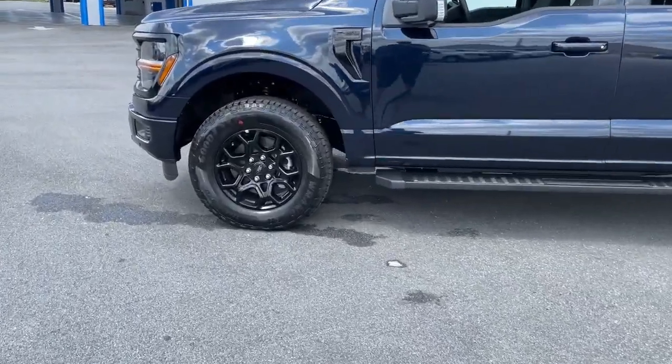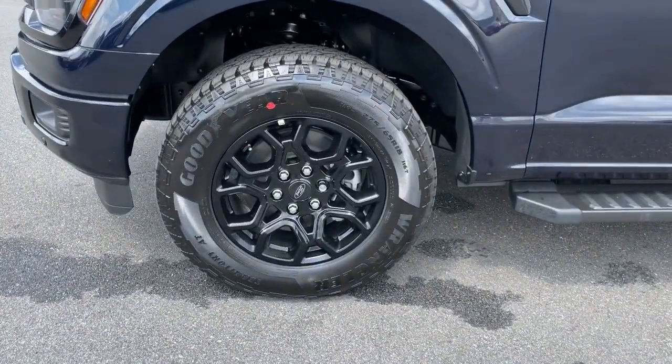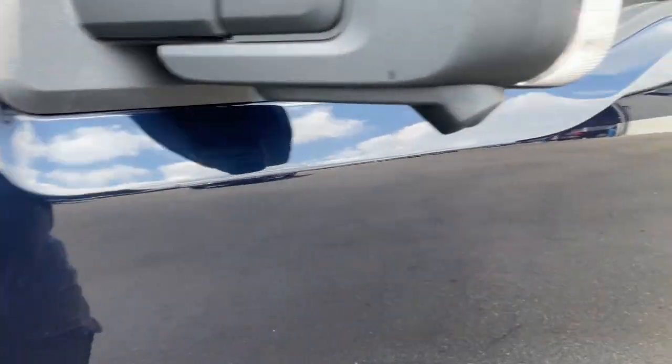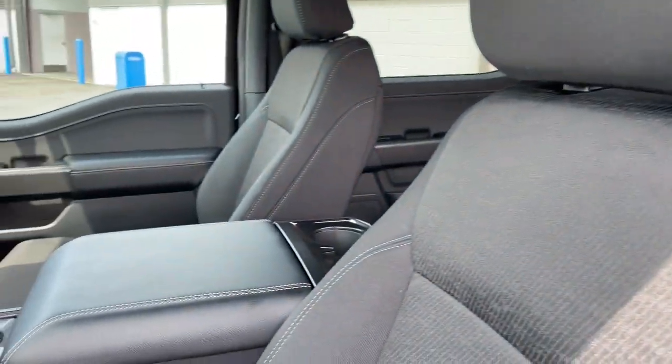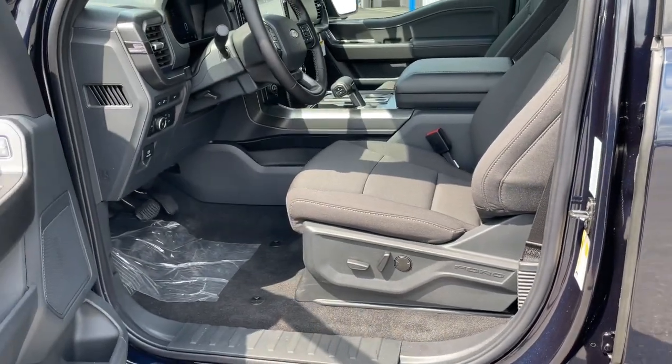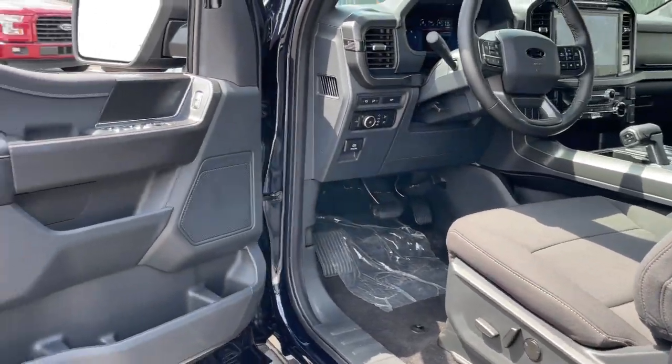The following are some of this vehicle's highlighted options: Navigation system. Keyless entry. Bedliner. 4x4. Fog lamps. Adaptive cruise control. Chrome wheels. Heated mirrors. Satellite radio. Electronic stability control.